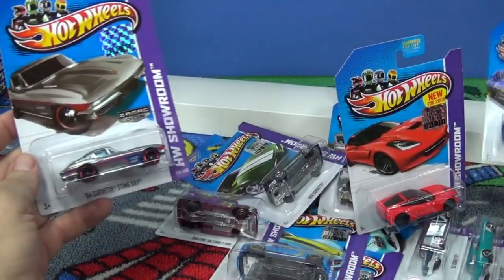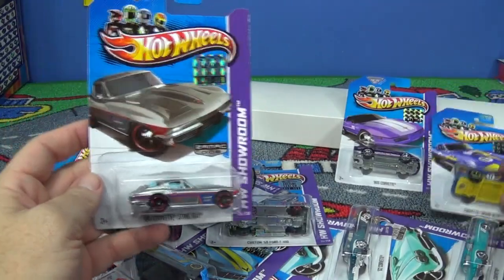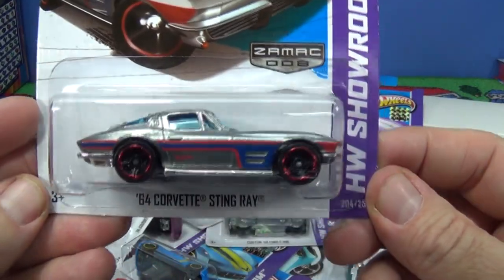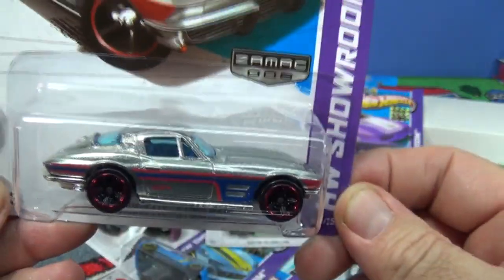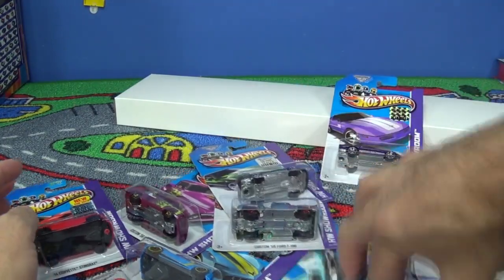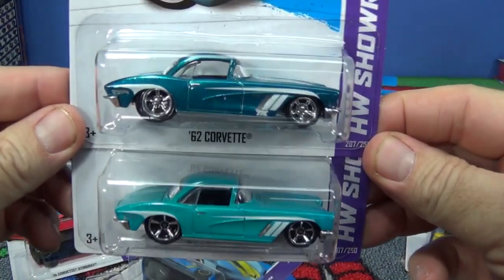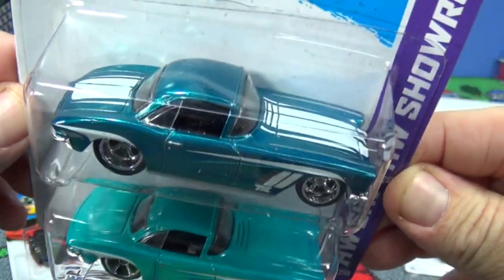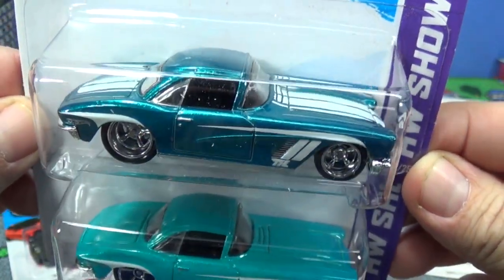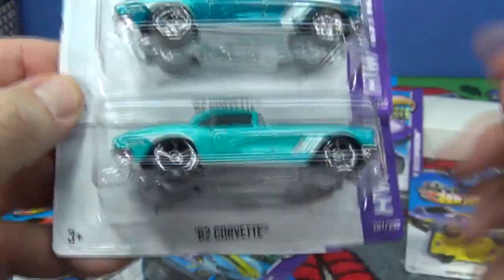64 Corvette Stingray — oops, grabbed the wrong one. Here's a ZAMAC Walmart exclusive — I'll set this aside to see if its counterpart is in another box. Let's look at the super 62 Corvette. Nice, classy car. Once again: stripe on the hood, special paint, special rubber tires on the super versus plastic tires on the regular.